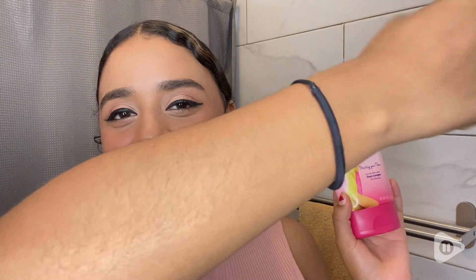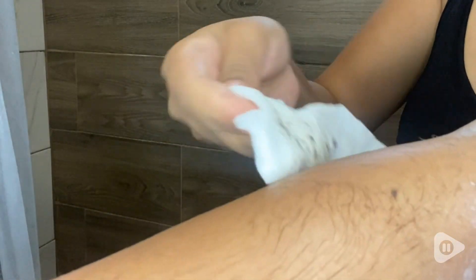Hi guys, I'm Hasla with WTI and I am pretty hairy. I have lots of body hair as you can see because I'm Latina, and I think having body hair is completely normal, but I personally prefer removing it.